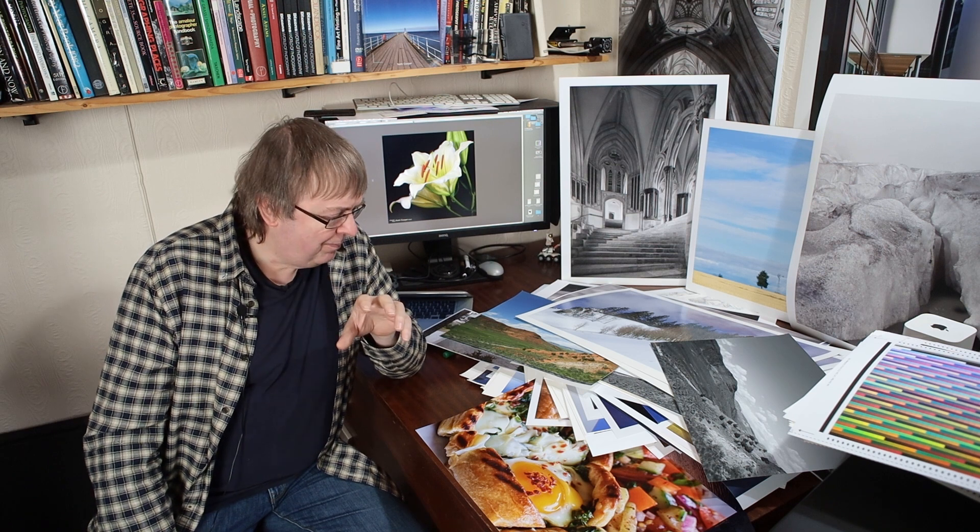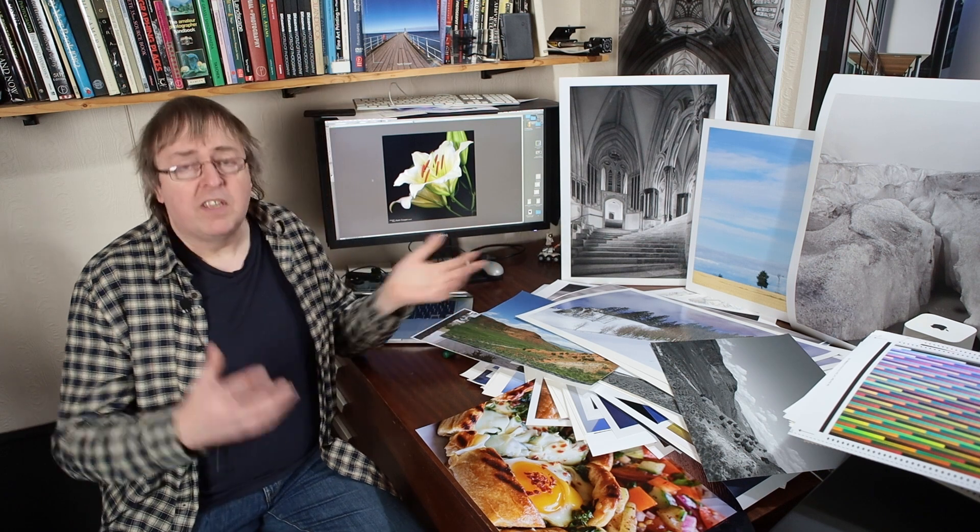Sounds a bit off-putting. It's not that bad, really. Maybe nobody wants your prints because you haven't got them in front of the right people. There's a whole host of reasons, including the obvious one that your prints aren't that good and nobody's much interested in them. We'll ignore that one for the moment — you'll have to work that one out yourself.